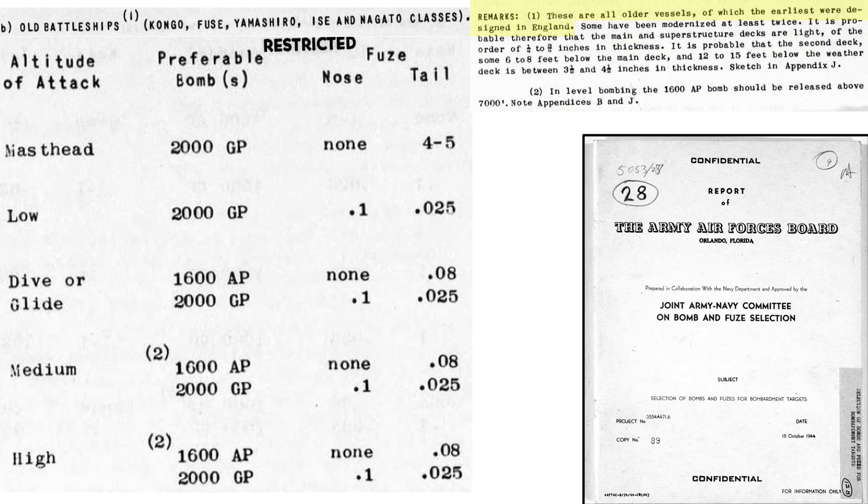These battleships are older designs, and some have been refurbished and modernized twice. The main and superstructure decks are likely 0.25 to 0.75 inch thick armor. The second deck, located 6 to 8 feet below the main deck, is likely 3.5 to 4.5 inch thick armor. The Mark 1 armor-piercing bombs should be released at altitudes at or above 7,000 feet to ensure sufficient strike velocity.